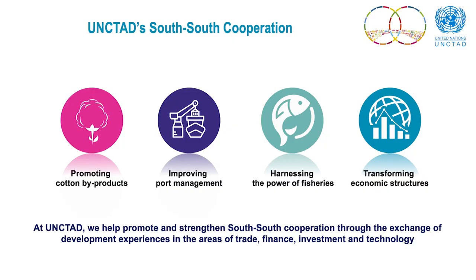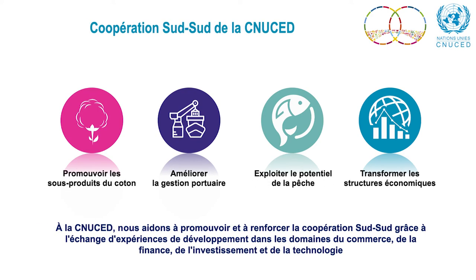At UNCTAD, we help promote and strengthen South-South cooperation through the exchange of development experiences in the areas of trade, finance, investment and technology.